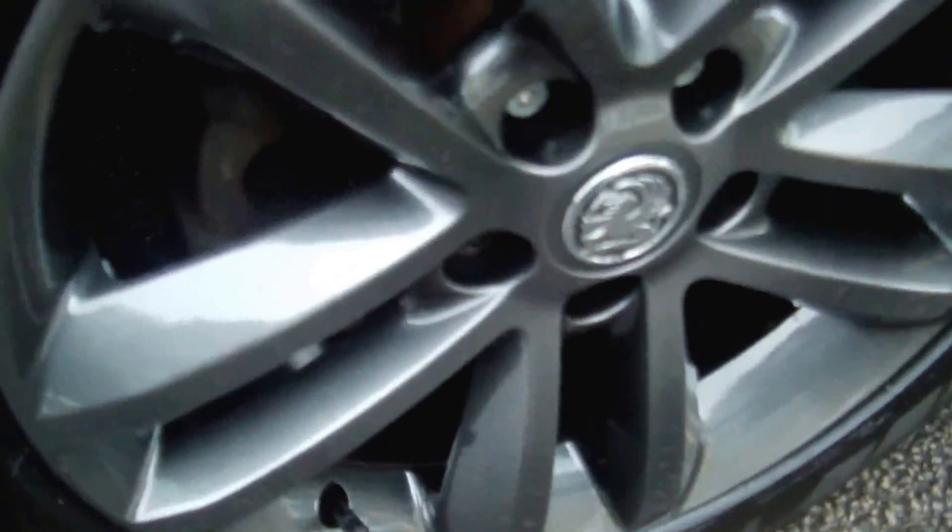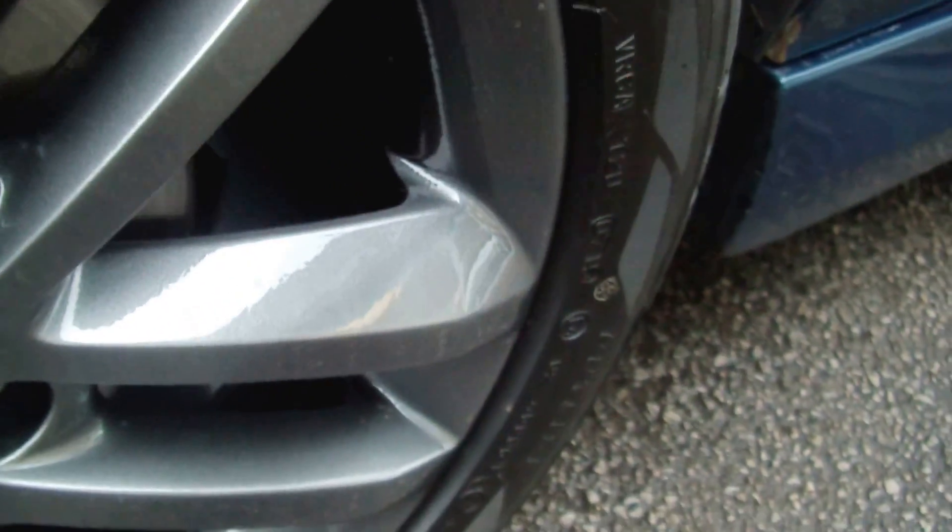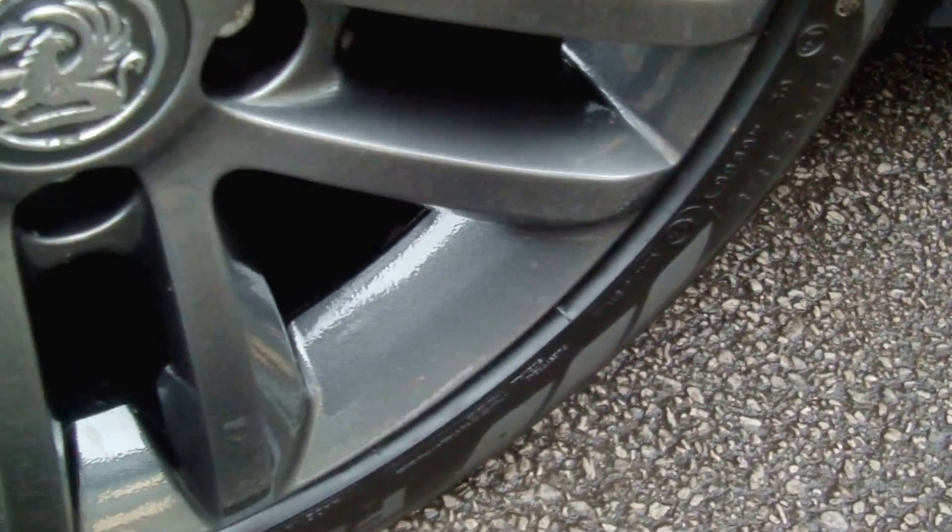All the wheels have been professionally restored, sandblasted and powder coated. So as you can see, they are beautiful all round.